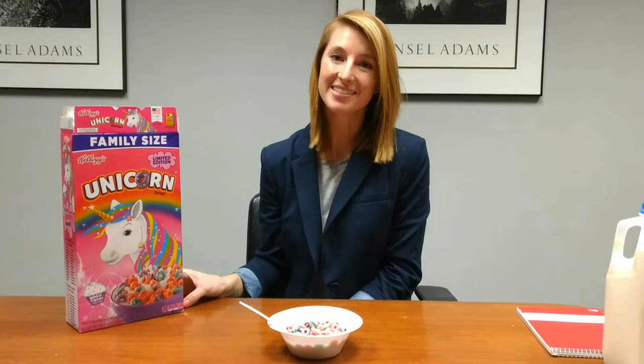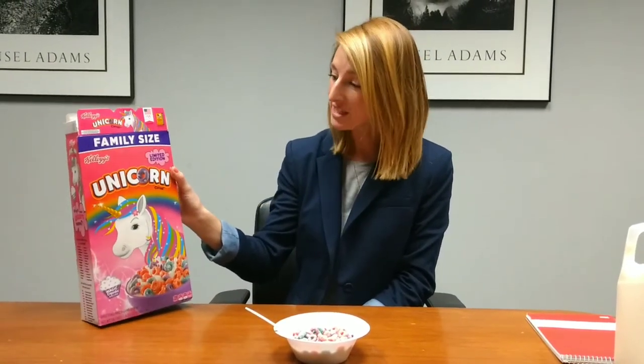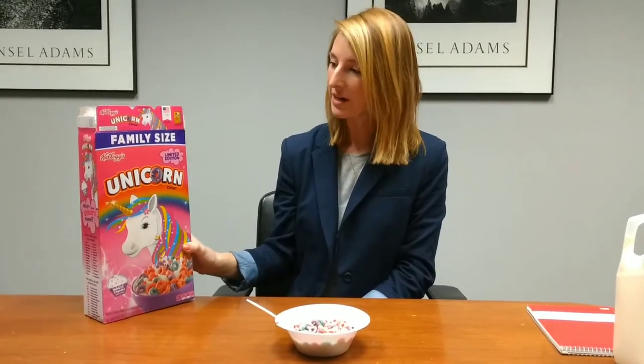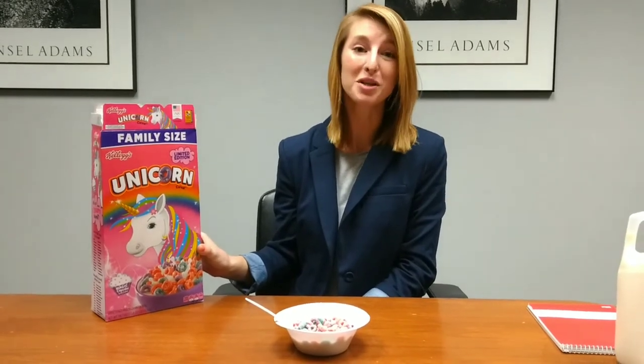Hi guys, I'm Allison with the Repository's Taste Test team and today we have a super special treat for you. We have this family size box of Kellogg's Unicorn Cereal limited edition. I got this at Walmart and yes, this is the only size box you can get, so if you buy it, I hope that you like it.